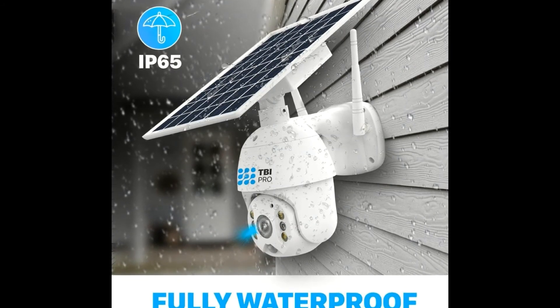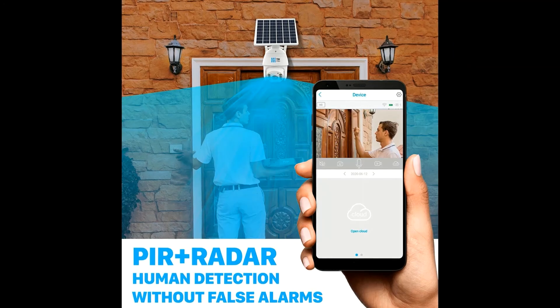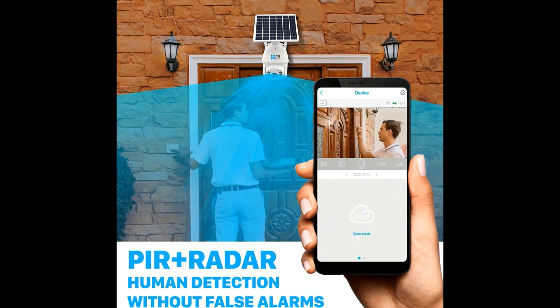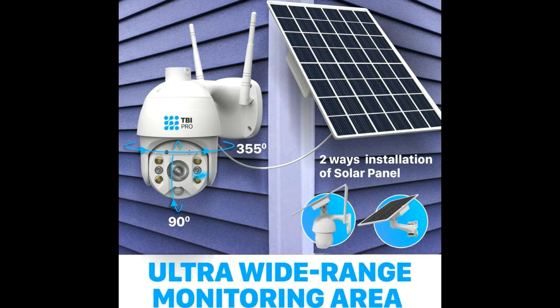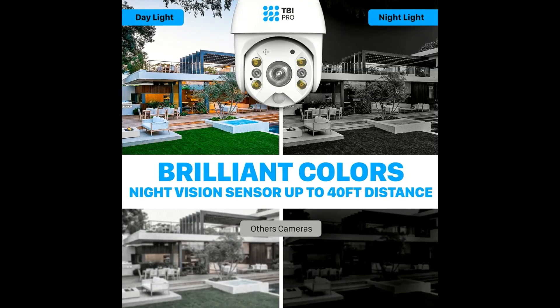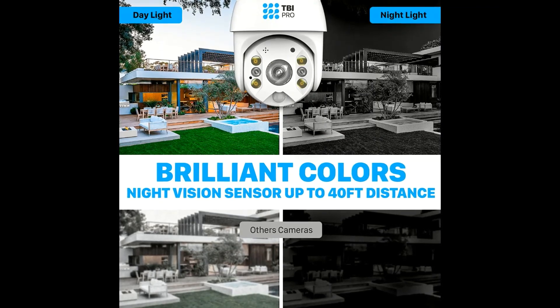Long standby security. Upgraded technology of 2.4G wireless security camera system provides true color video at night. The widest viewing angles. Install easy anywhere. Two-way communication.